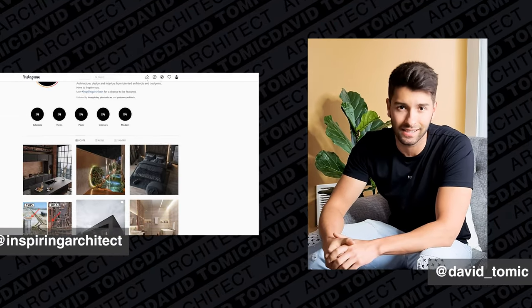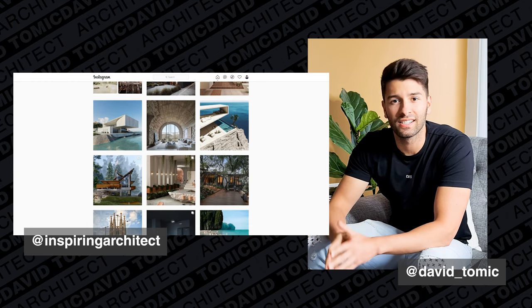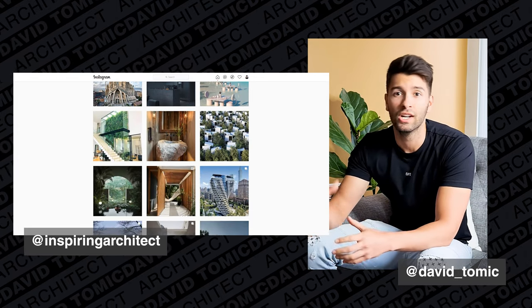The first place I find my architectural inspiration is Instagram. There are millions and millions of different pages out there that you can go and follow, but I want to give you some of my top recommendations. The first page I find really inspiring is Inspiring Architect — great pun, I know. It has an enormous feed that is continuously updated with architecture you wouldn't find anywhere else, usually foreign architecture that inspires you to push boundaries.